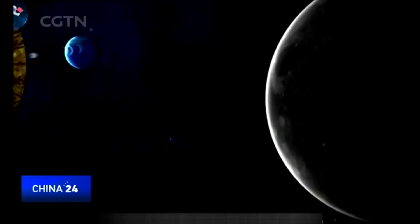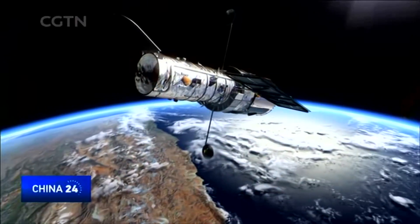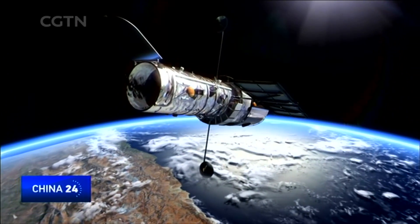With ambitions high for space exploration, it remains to be seen what these new gadgets and tricks will unveil to humanity of our universe.